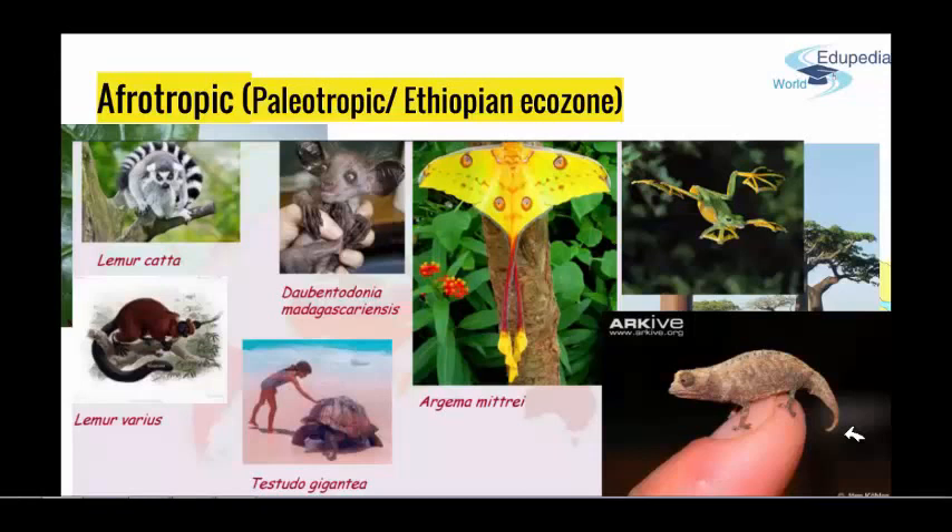Interestingly, there are no real lizards nor venomous viperid snakes, but you can find Madagascar boas. And one really amazing amphibian to mention about Madagascar is the flying frog, which you can find here.